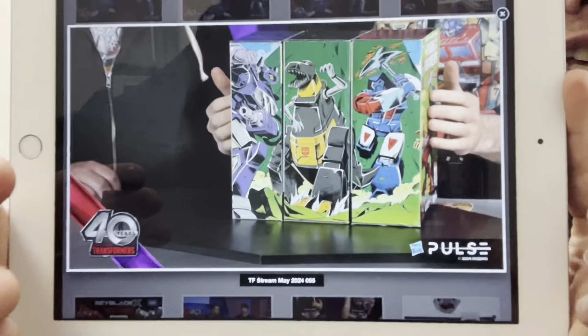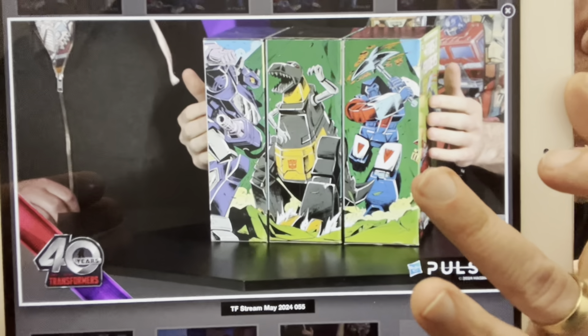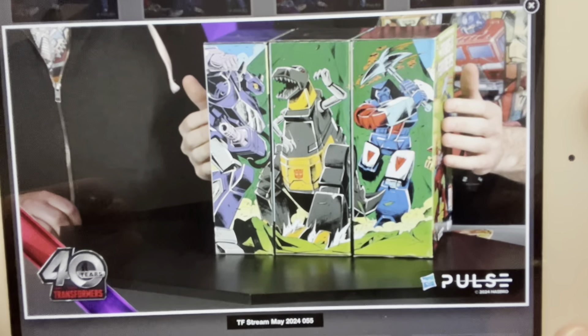For more on these images you can head to TFW2005 or watch the whole stream back. They also alluded to the fact that Springer is going to be in the Void Rivals cartoon. They showed the three-pack together, and I wouldn't be surprised if that is Flame — again another character from the Transformers Marvel Comics universe that has never had a toy. That would be something incredibly special.